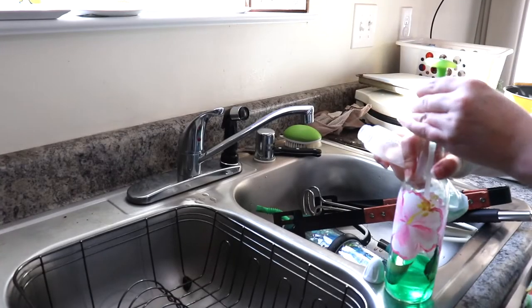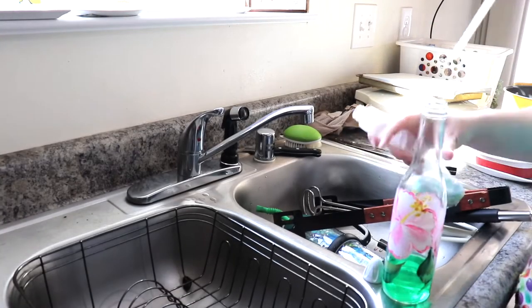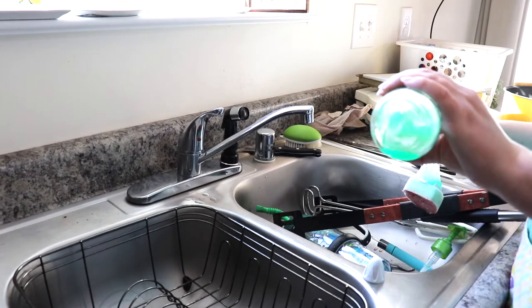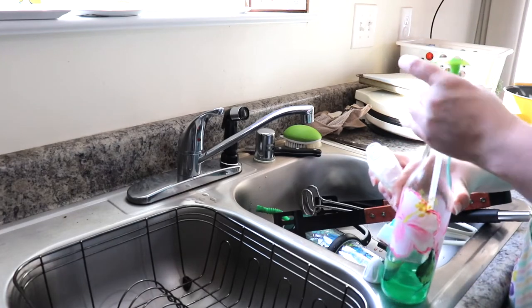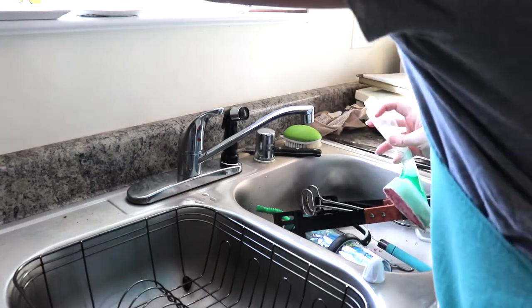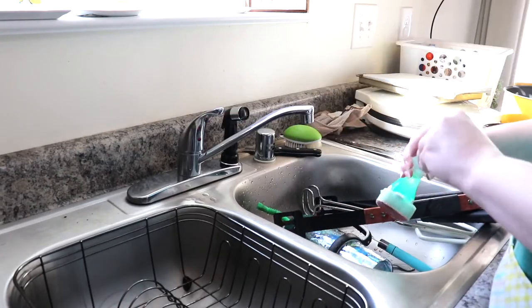Now it is finally time for the dishes. I'm just filling up my little soap dish wand thingy here — I never know what to call this — with some generic dish soap. Like I've said before, I'm just trying to use this stuff up. It still works great; I absolutely love it.